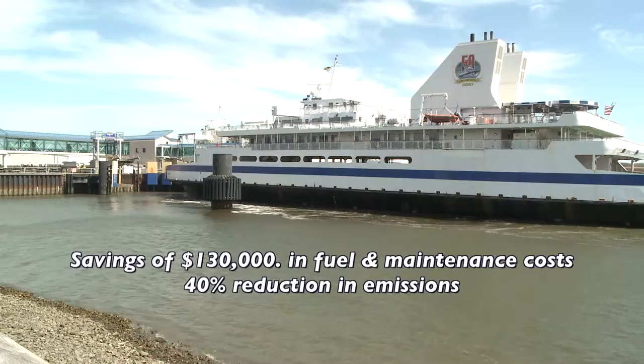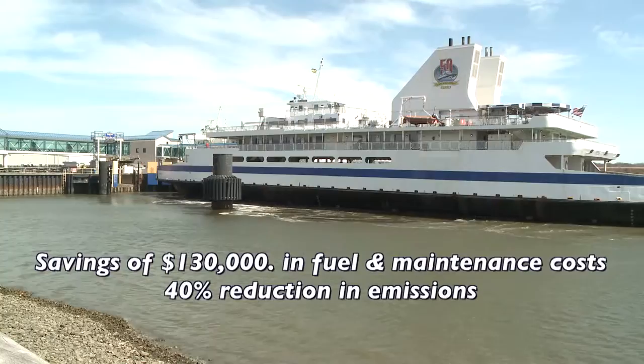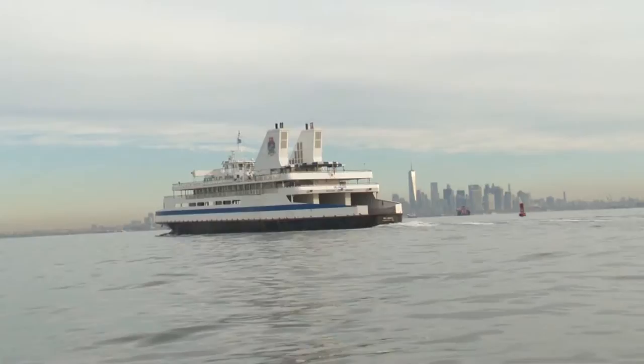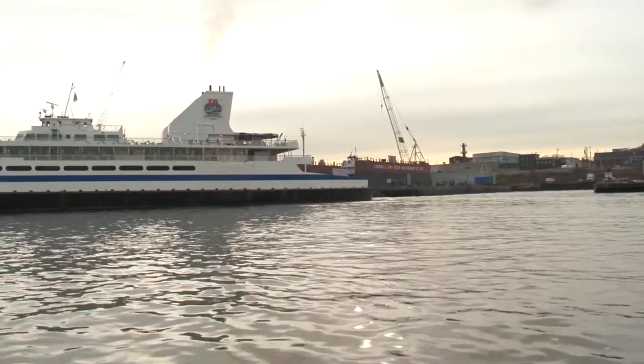The new fuel-efficient engines will save approximately $130,000 per year in fuel costs and reduce emissions by nearly 40%. The Delaware sailed under the Verrazano Narrows Bridge early on November 2nd and into New York Harbor, majestically passing the New York skyline on the way to the shipyard. Work began as soon as the ship arrived at the dock.